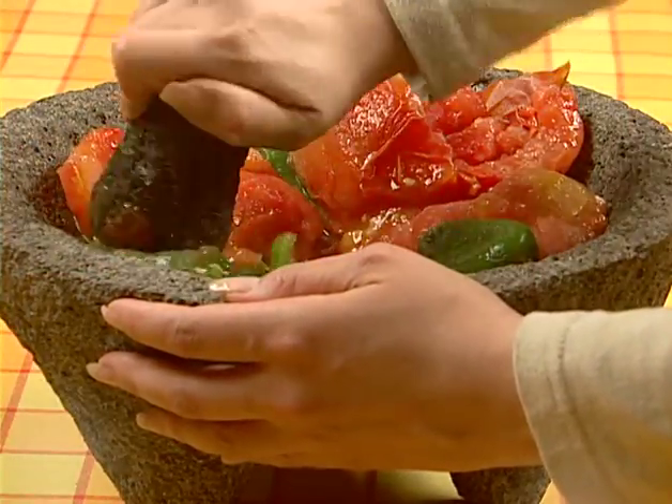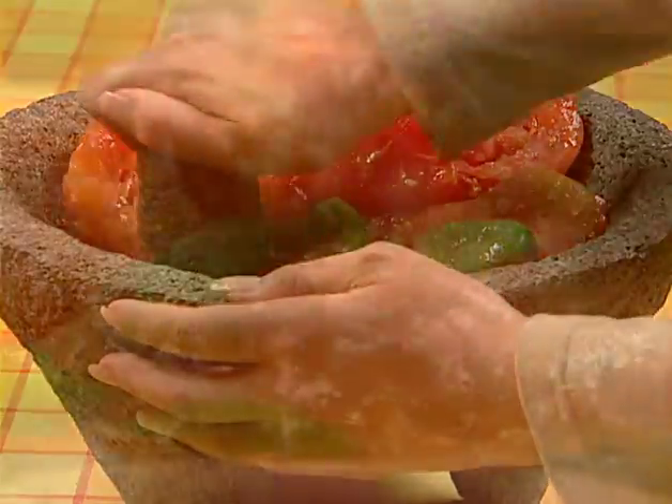La Sabrosa also produces the world famous mole. Each of La Sabrosa's products require meticulous elaboration which people rarely find the time to duplicate at home.